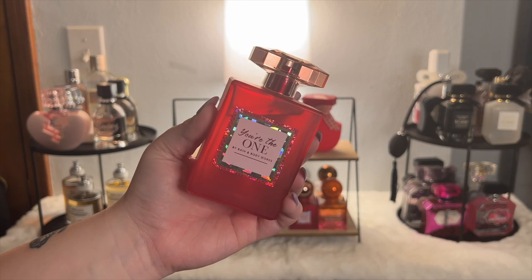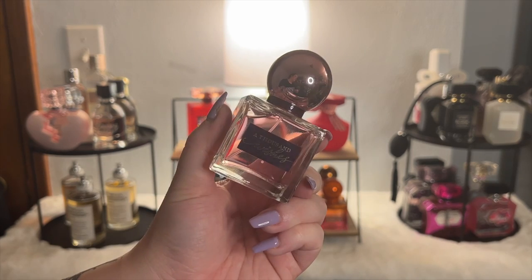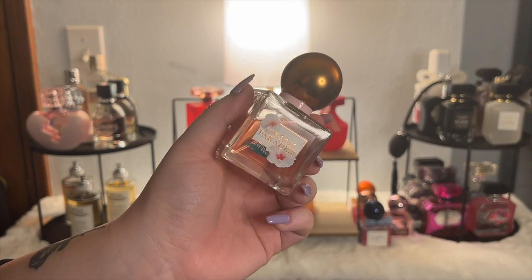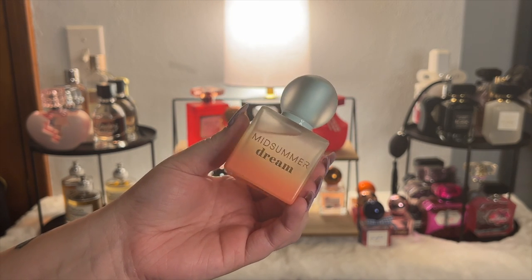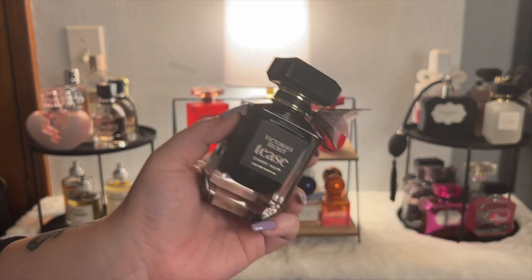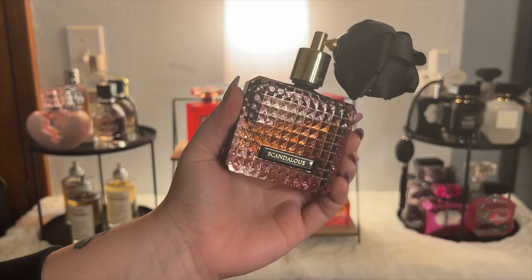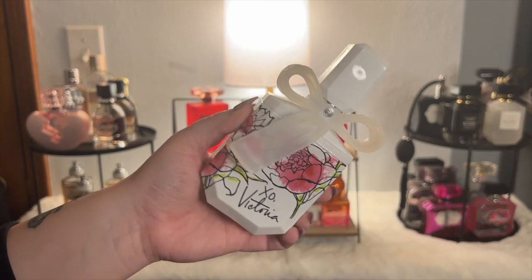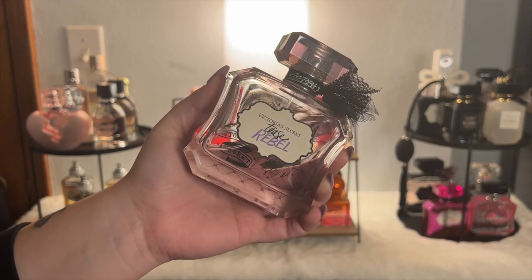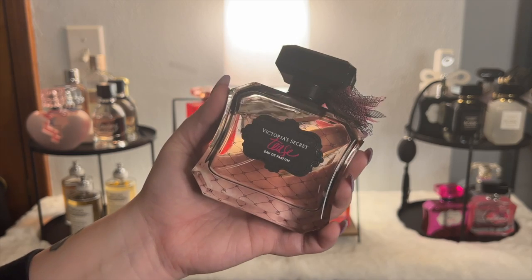Now for what everyone's been wondering: my Bath and Body Works perfume collection. First we have You're the One — I have an extra of this — Pure Wonder, Gingham Love, Fairy Tale, Rose, A Thousand Wishes, Gingham, Sunshine Mimosa, Hibiscus Paradise, Midsummer Dream, Honey Wildflower, Japanese Cherry Blossom, Open Sky, and Into the Night. Then Tees Candy Noir, Tees Cream Cloud, Sexy Little Things Noir, Scandalous, Intense, Exo Victoria, Tees Glam, Tees Heartbreaker, Tees Dreamer, Tees Rebel — one of my favorites in the Tees line — and the original Tees in the new bottle, same style as Tees Candy Noir.